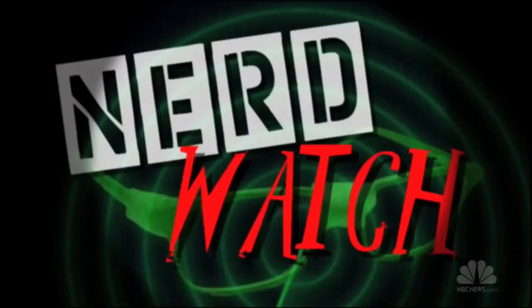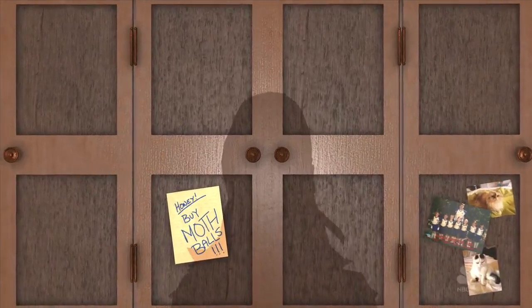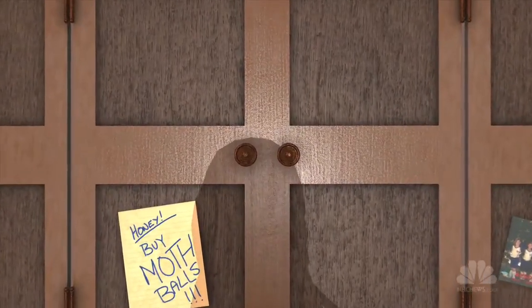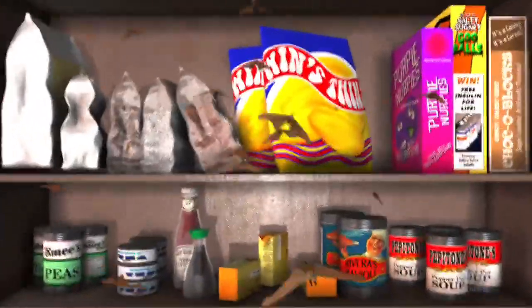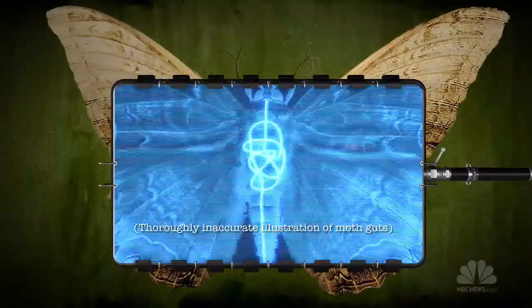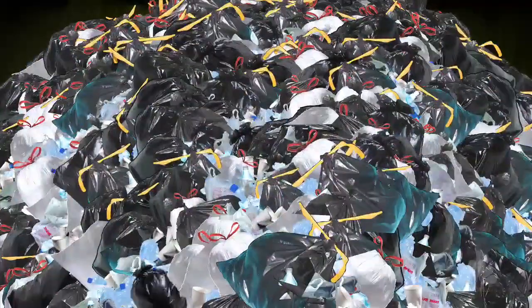Welcome to NerdWatch, where we find the nerds who matter. Sure, the lowly moth has a unique and annoying ability to somehow get into your pantry and chomp on your food. But recently, researchers found that the hungry moth's digestion could be a key to solving Earth's massive plastic waste problem.